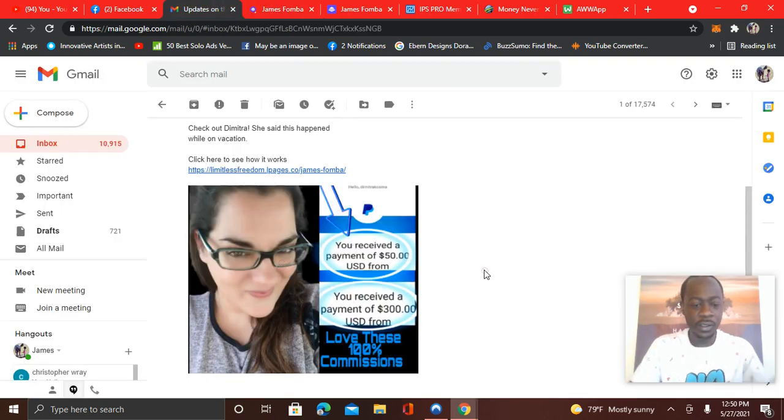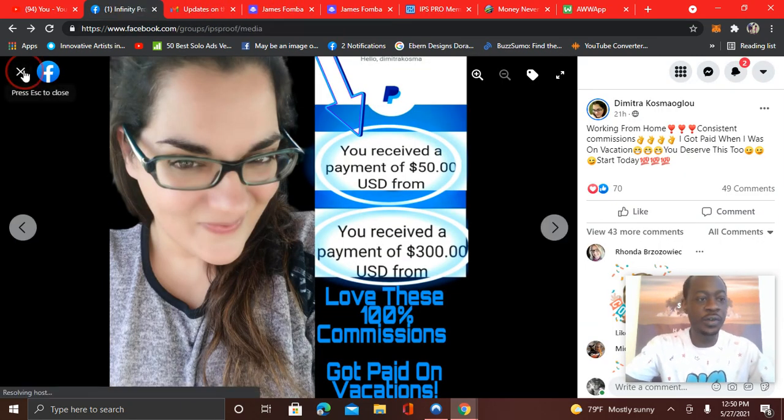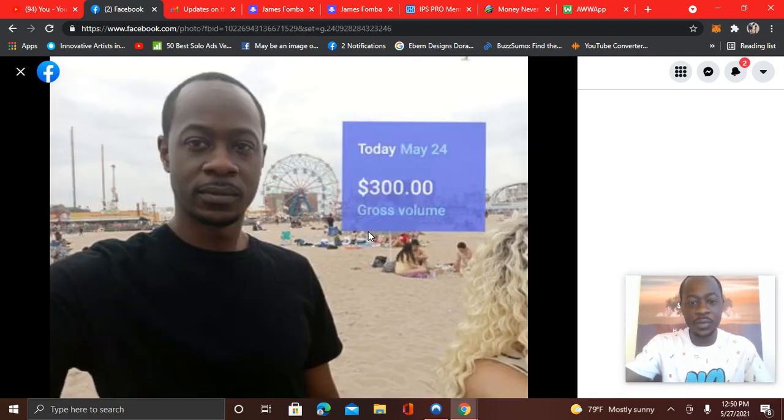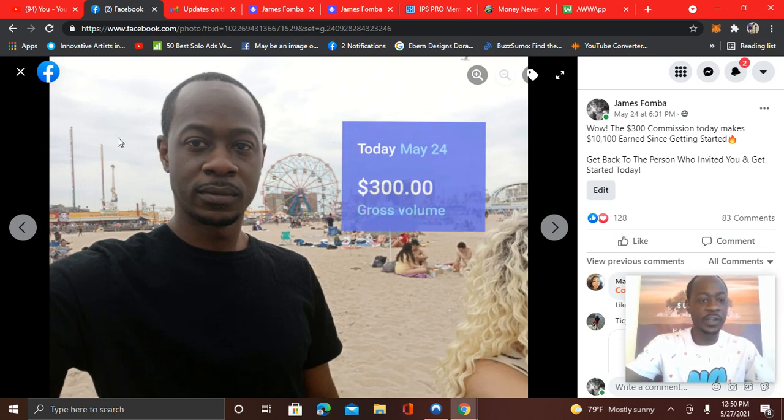And then you have a picture of the payment proof. So this is something you can do if you didn't want to shoot videos — the same way I hop on camera and show you guys people are getting results, you would just do it in the email follow-ups. As an example, let's use my testimonial. You could take a screenshot and have a follow-up like: 'Hey, just wanted to do an update on this six-figure blueprint. Check out James earning $300 while he was out with his family at the beach.' And then you can have your link and then a payment proof.